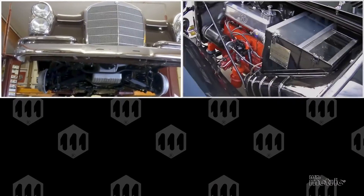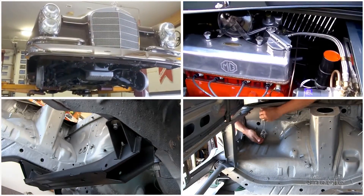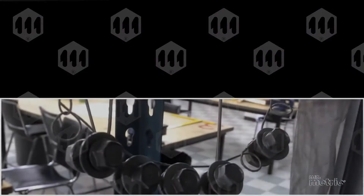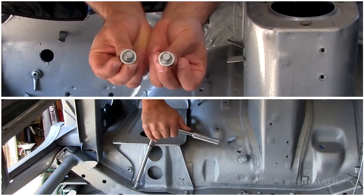For individuals working on an import auto restoration project, flange bolts and other metric fasteners are needed. European and Asian cars will require an assortment of metric screw types and sizes.